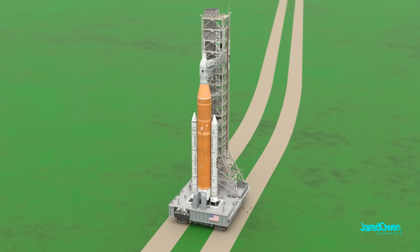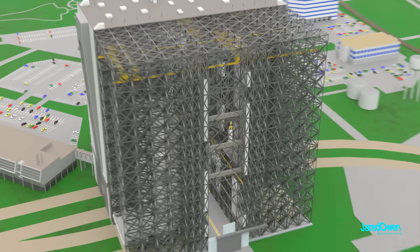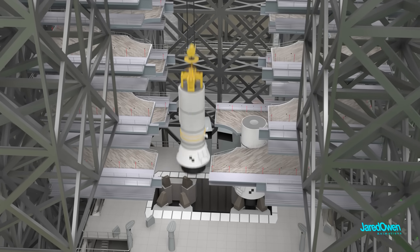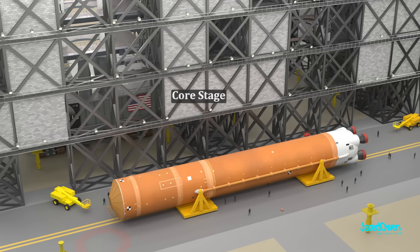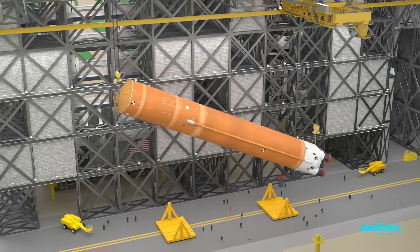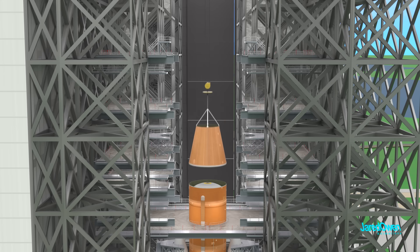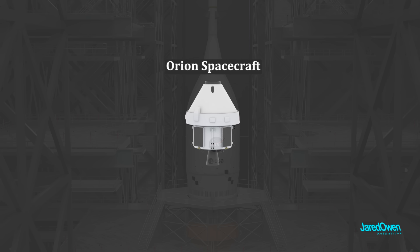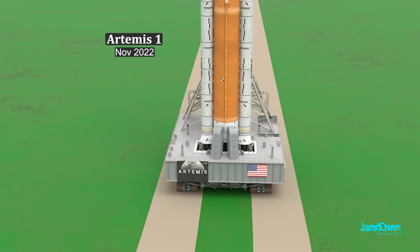SLS is launched from pad 39B; pad 39A is now used by SpaceX. Stacking the rocket is similar to before — SRBs are stacked first, with upgrades from the shuttle-era SRBs. Then comes the core stage, very carefully lowered between the SRBs, and finally the upper stages. Inside is the brand new Orion spacecraft. Once ready, it's time for the rollout. The first SLS mission was Artemis 1, launched in November of 2022.